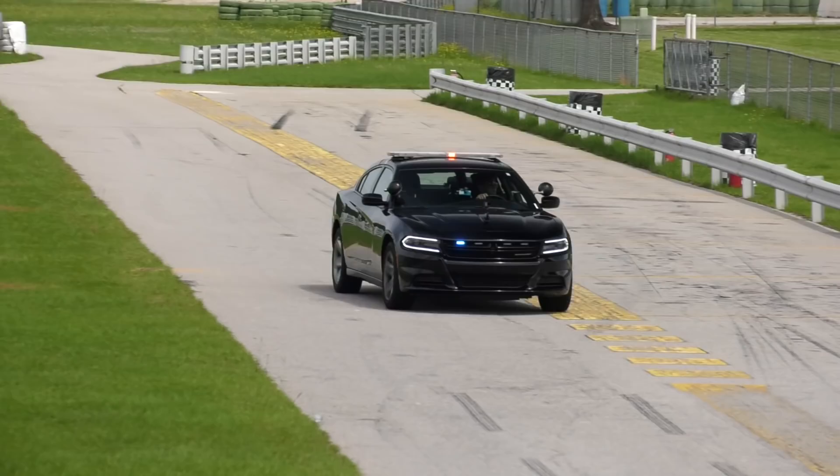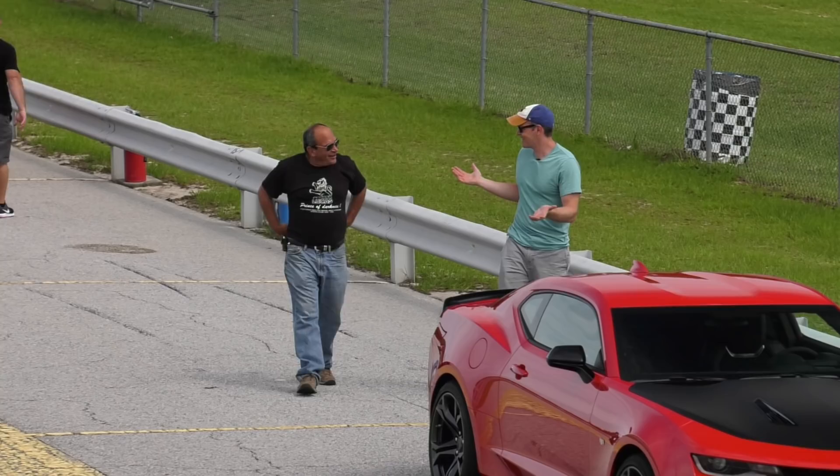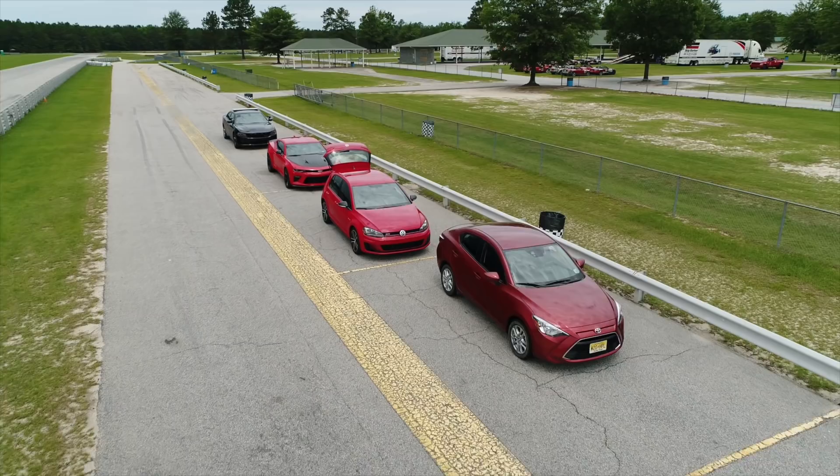Let's find out. We have a Dodge Charger Pursuit Hemi — it's the quickest police car around a road course per the Michigan State Police Department. And driving it, we have a guy who trains the police. The idea here is that it's always stupid to try to outrun a cop, but is there a point where your car actually could do it?